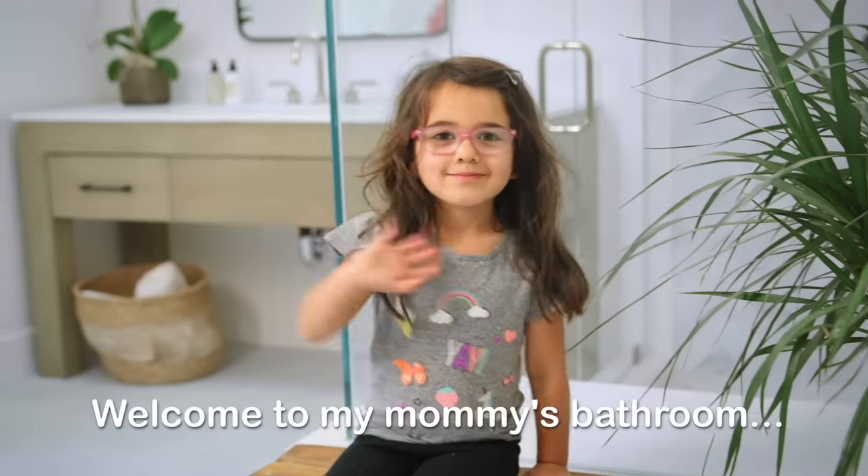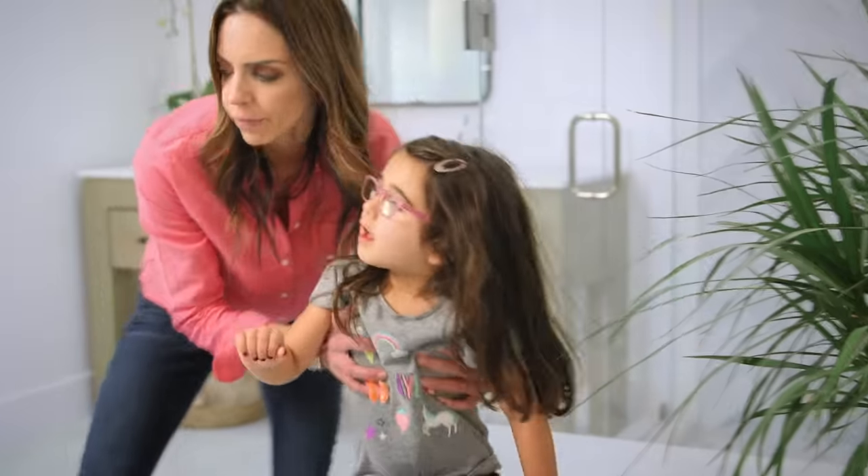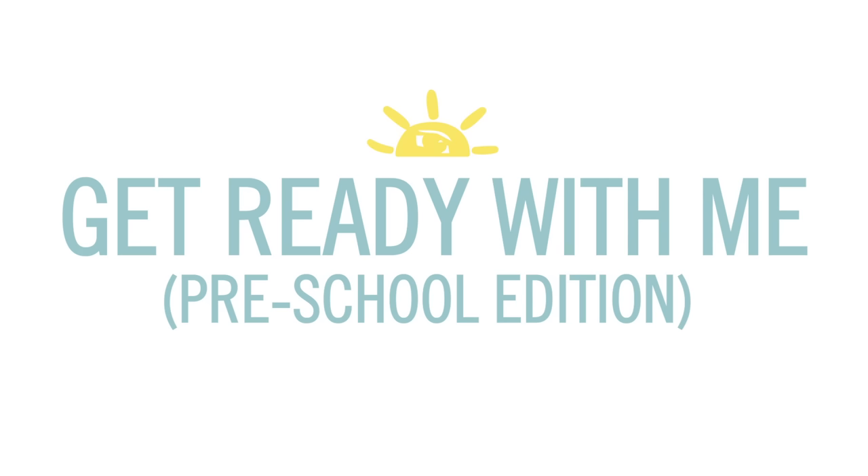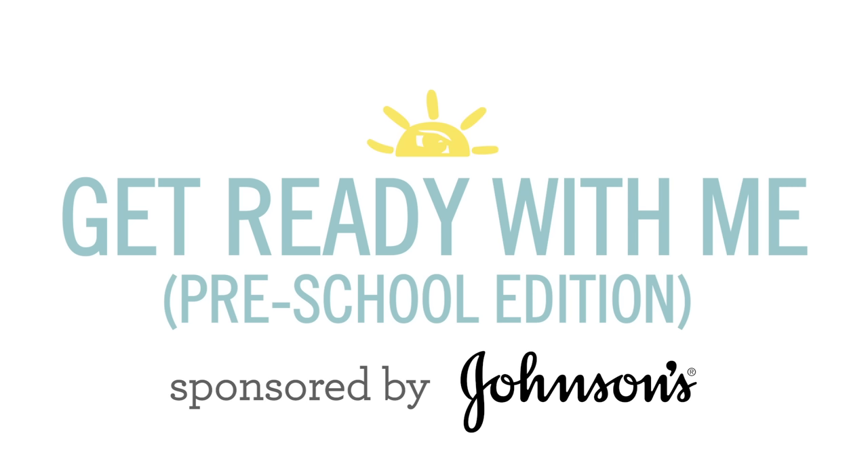Welcome to my mommy's bathroom. Honey, we have like 20 minutes to get ready, come on. I'm doing my intro. Get ready with me, sponsored by Johnson's Kids Hair Care.